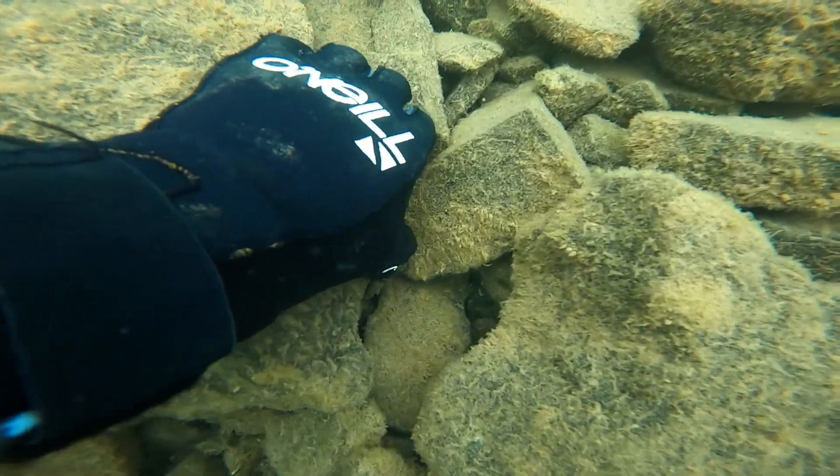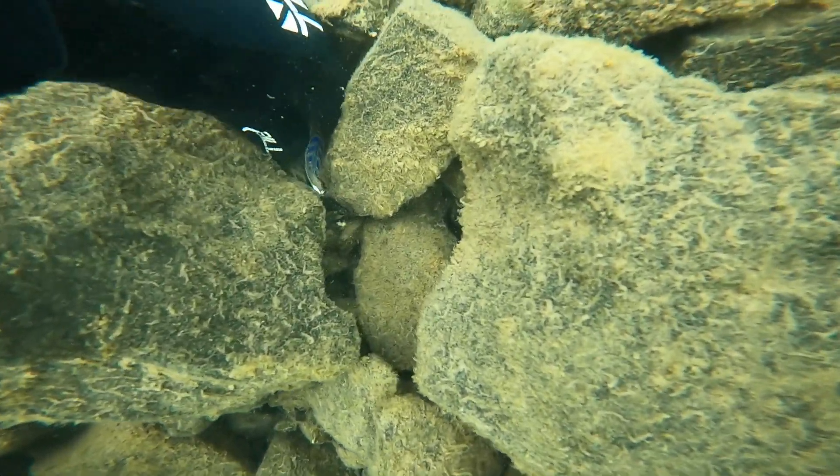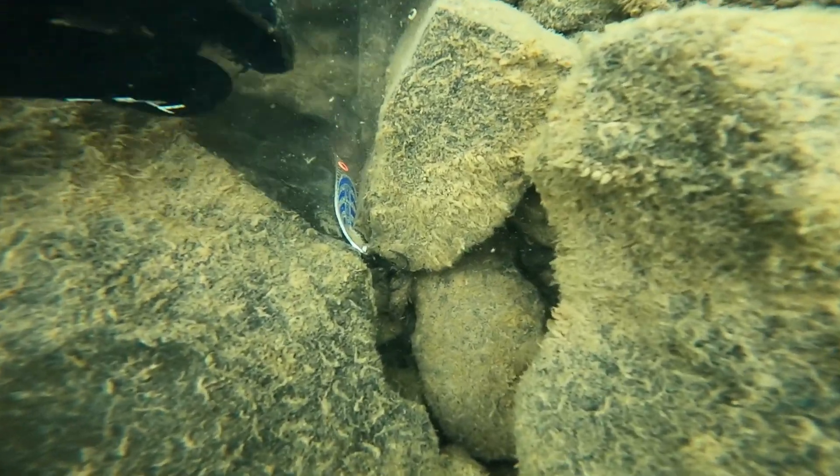After the net I went back to finding lures. I hear this lure is really good for pike. I've never used one myself, but comment below if you use them and if you catch pike with them.